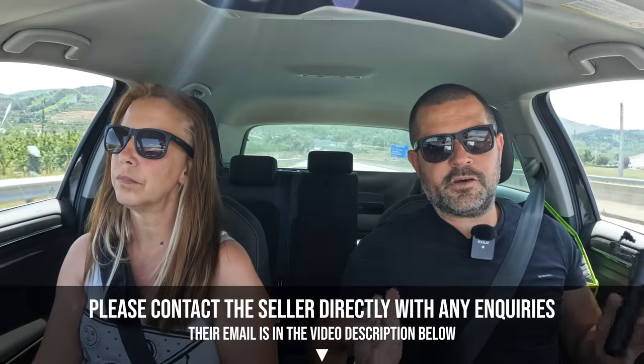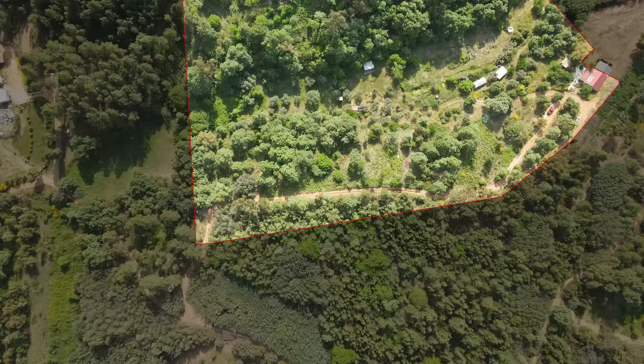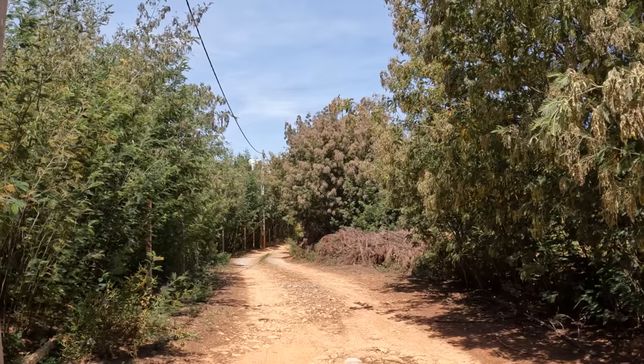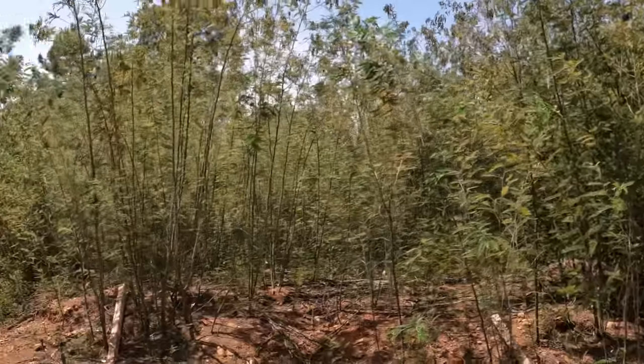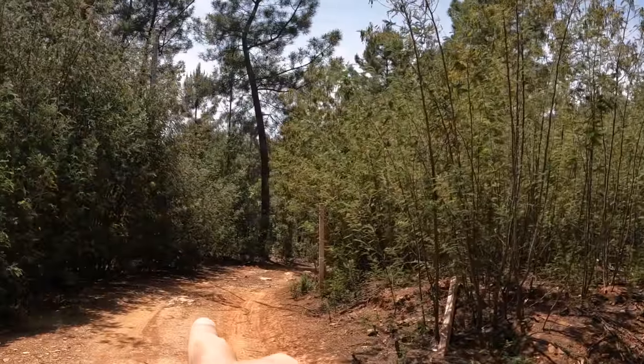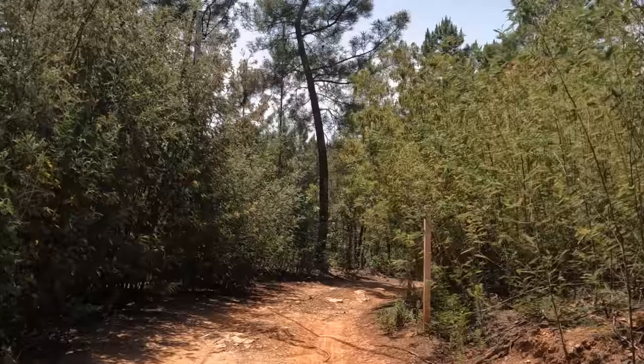So now that we've seen what this property has to offer on paper, let's go and have a walk around in person to see it in more detail. We're nearly at the property. I've had to get out the car because unfortunately our car was a little bit too low to get down this road. From the tarmac road, there's a couple of hundred meters of this, which is not in bad condition. But to get down to the property, you've got to go down here and there's quite a few lumps and bumps. We actually just smacked the sump of our car on this.